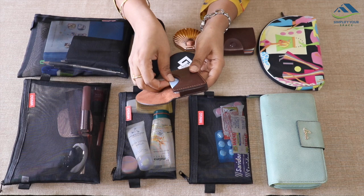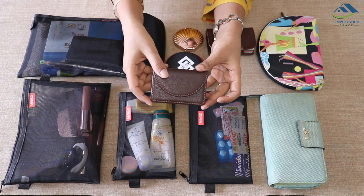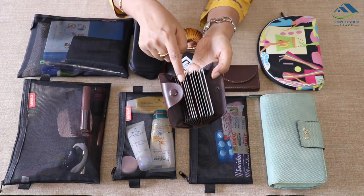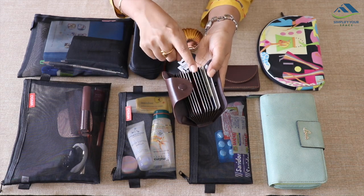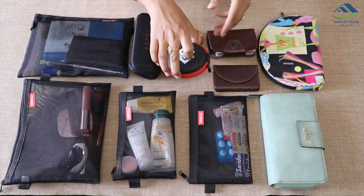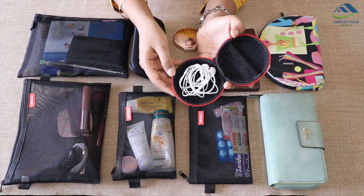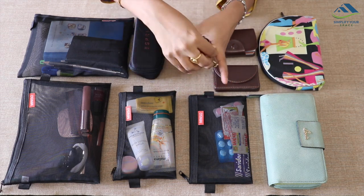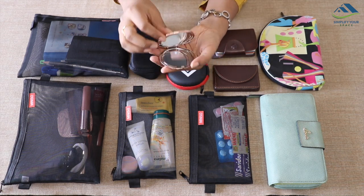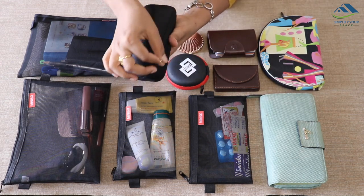For those who carry their visiting cards, this slim leather case can be really helpful. And to organize all your shopping, hospital, and other kinds of cards, one can use this very cute leather card holder. If you carry earphones in your purse, this small earphone case can keep them safe and tangle-free. A compact mirror for quick touch-ups is a must-have essential. And sunglasses with its case.